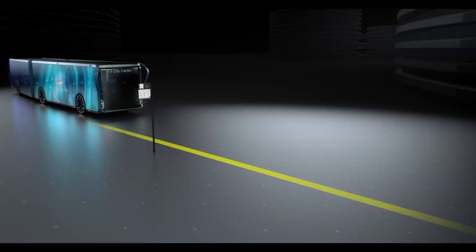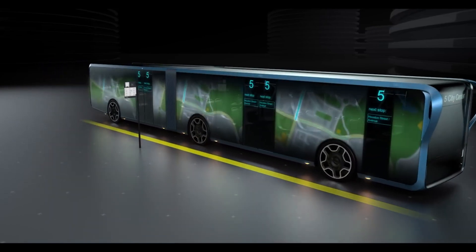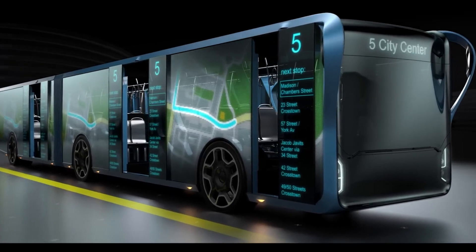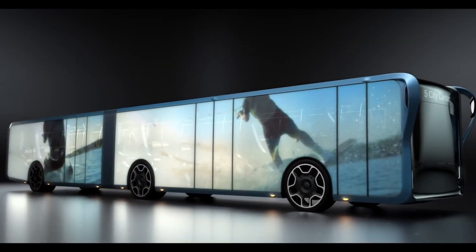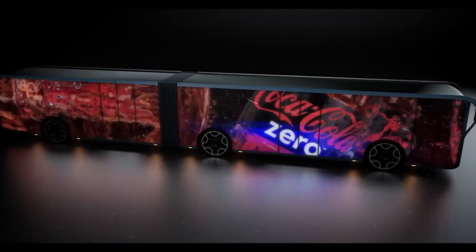The advanced technology used in the LCD panels ensures clear visibility and vibrant displays even in varying lighting conditions. This blend of high-tech innovation and practical design makes the Willie Transparent LCD Bus a standout in the realm of public transport, offering a glimpse into the future of smart, interactive urban mobility.